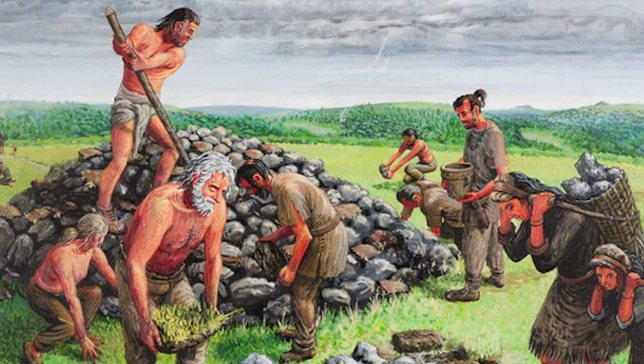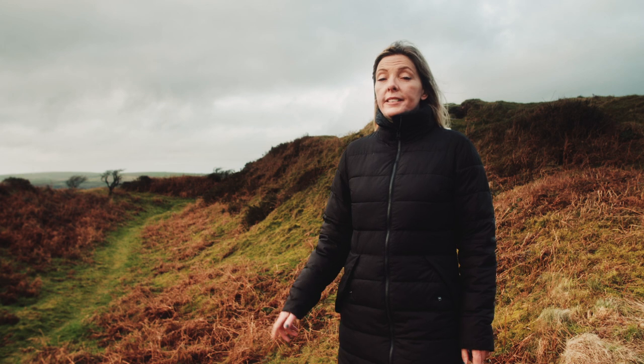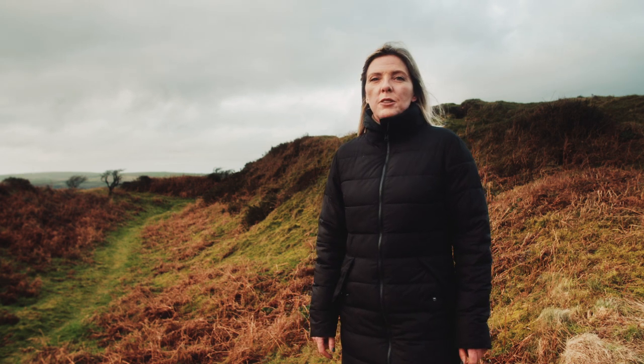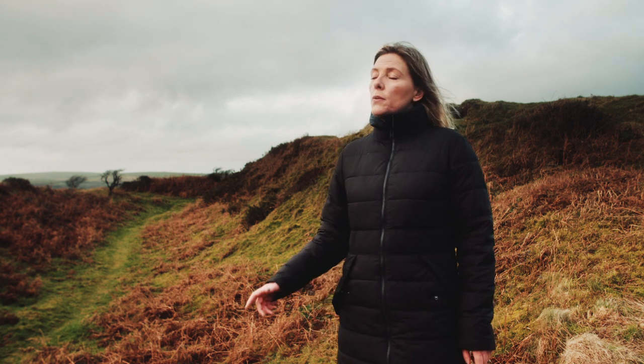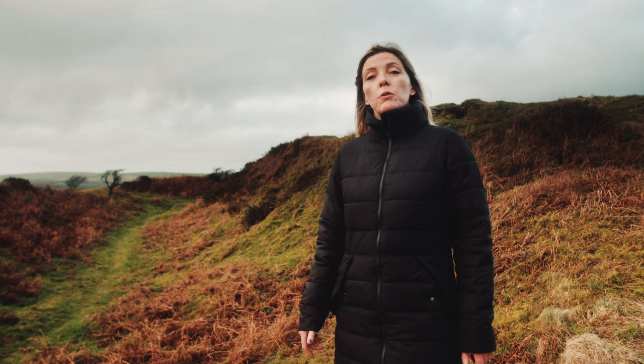There are three huge defensive banks and ditches and even traces of a fort. These were built by Iron Age people about a thousand years after the Bronze Age barrows. There's a smaller fourth bank as well, which might be a hilltop enclosure dating back from a late Bronze Age or earlier Iron Age settlement.